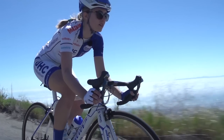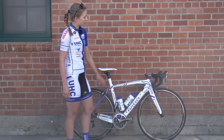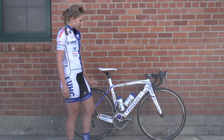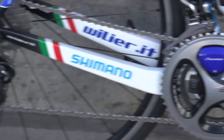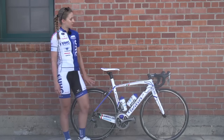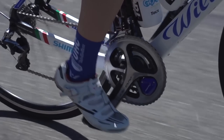We ride Shimano wheels with full Shimano componentry — so shifter levers, brakes, pedals, cranks, derailleurs, everything. I ride a compact gear: 50-34 up front and 11-25 in the back. We ride Shimano mechanical on our road bikes and DI2 on our time trial bikes.